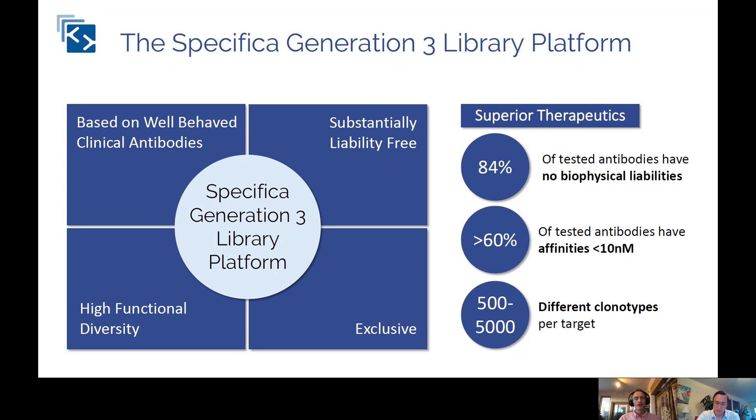We have a lot of next-gen sequencing at Specifica, and we're able to identify different CDRs and eliminate sequence liabilities like glycosylation sites, deamidation sites, isomerization, and the like. The result is high-quality CDRs going into high-quality scaffolds, which results in high functional diversity. If you sequence it, over 90% of the antibodies are open reading frames. Because of the way the library has been designed, we also have a very high proportion of well-folded antibodies. We build libraries for people, and every library is exclusive — we use donors only once and never again.